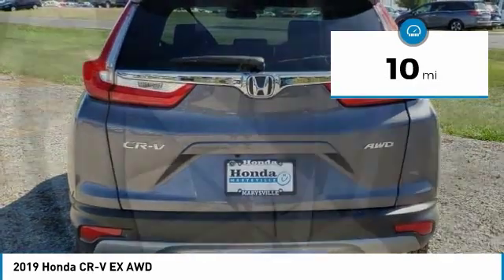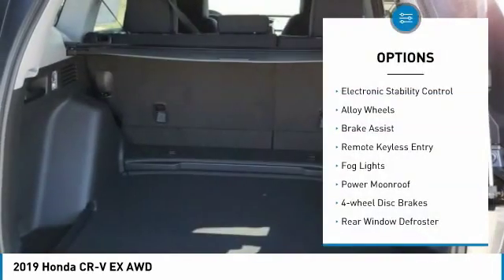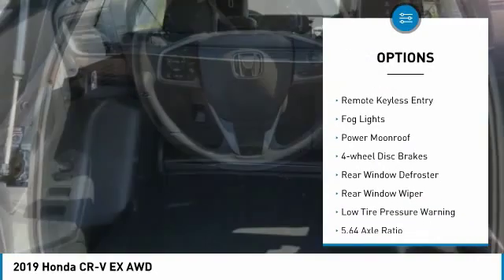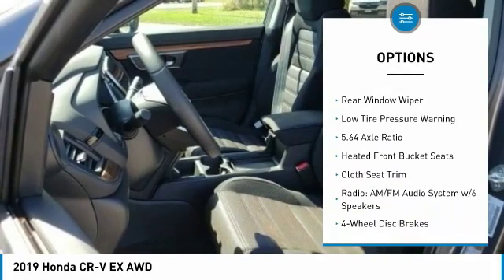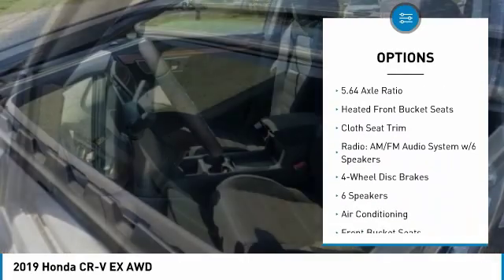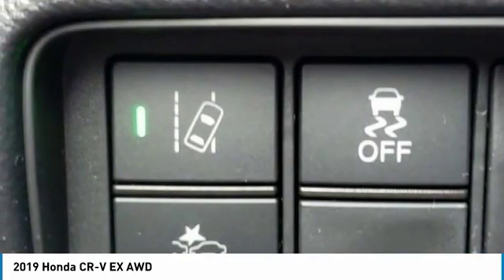This vehicle has less than 100 miles. Here are some of this vehicle's great options: electronic stability control, alloy wheels, brake assist, remote keyless entry, fog lights, power moonroof, four-wheel disc brakes, rear window defroster, rear window wiper, and low tire pressure warning.